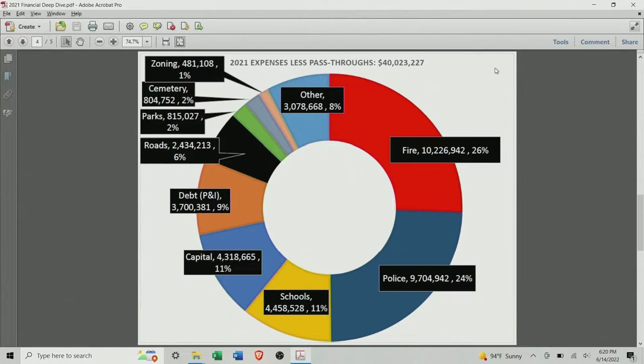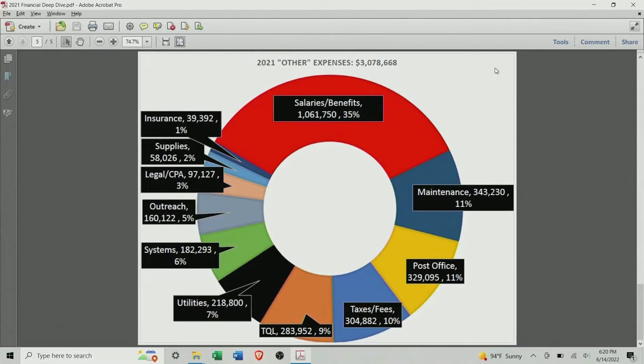What is in other? I did an entire graph just breaking out other — that's $3 million worth. The biggest piece of that is salaries and benefits — there are about 10 different people in administration. In corporate America this would be handled through cost accounting, where they'd allocate these overhead expenses to various departments and divisions to look at profitability. We don't need to do that in government — I'm just pointing out this is the overhead expense. It could be allocated out, but it really doesn't make sense to do so.